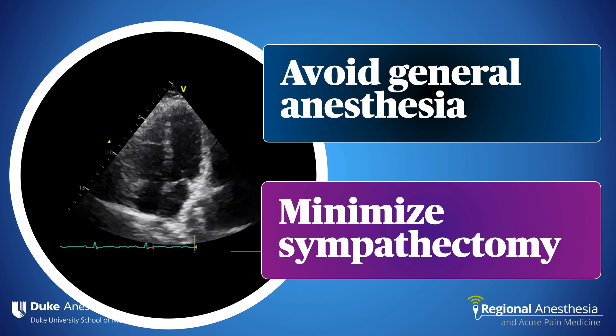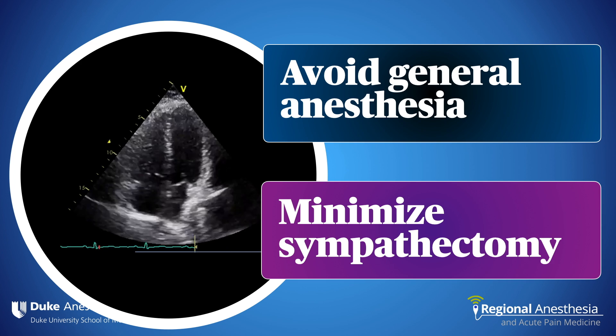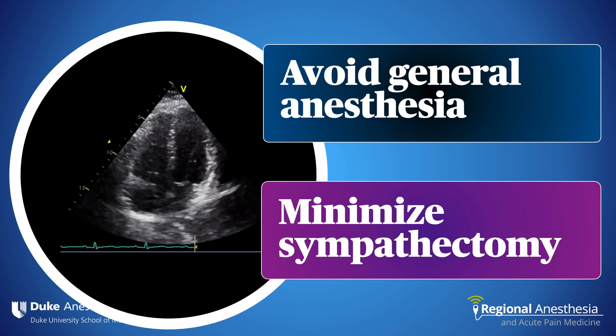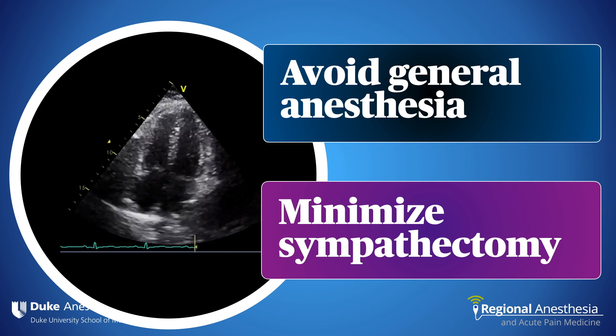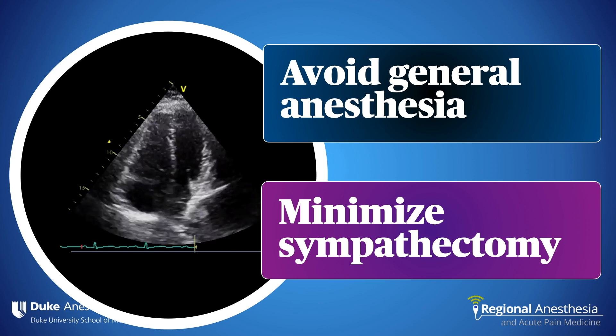We'll frequently care for patients with valvular problems, pulmonary hypertension, or severe cardiac pump failure, and we're faced with dual goals: first, avoiding general anesthesia and the trespass on the cardiopulmonary system, and second, minimizing or avoiding any sympathectomy associated with neuraxial anesthesia that might provoke hypotension.